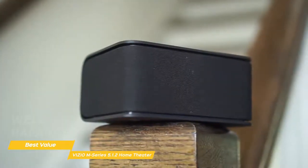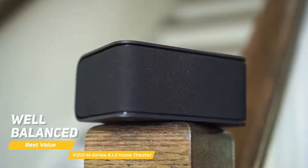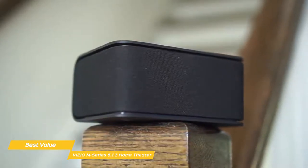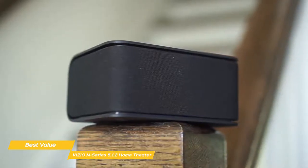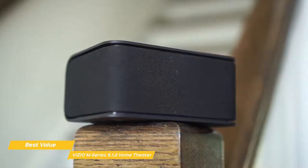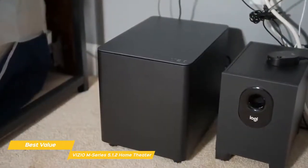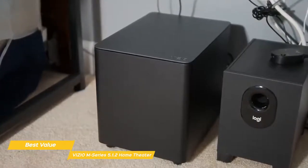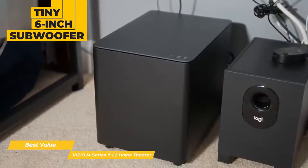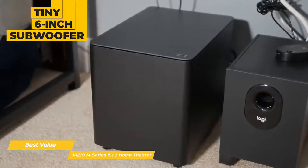In terms of sound quality, the M Series is well balanced and there's a great sense of space with the satellite speakers placed behind you. The soundstage is fairly wide, but lacks the pinpoint accuracy of more expensive soundbars and speakers, meaning you won't be able to pick out exactly where different sounds are coming from. Aside from that, movies are definitely more immersive and the Dolby Atmos speakers do a good job of adding a sense of height. In terms of bass, the tiny six-inch subwoofer does a good job digging deep, but won't provide the same visceral impact of a larger subwoofer.